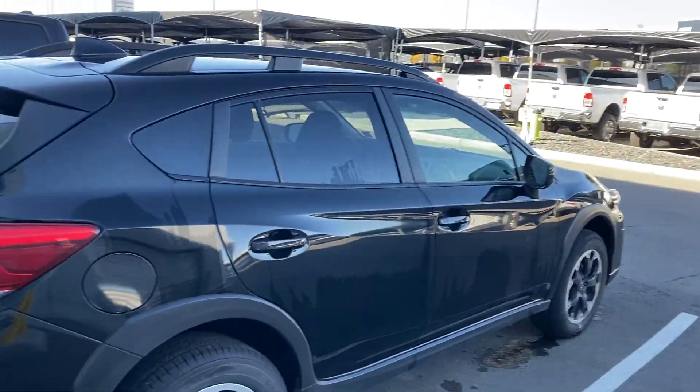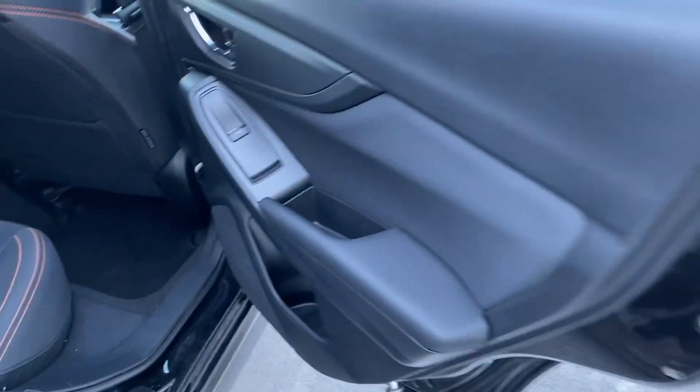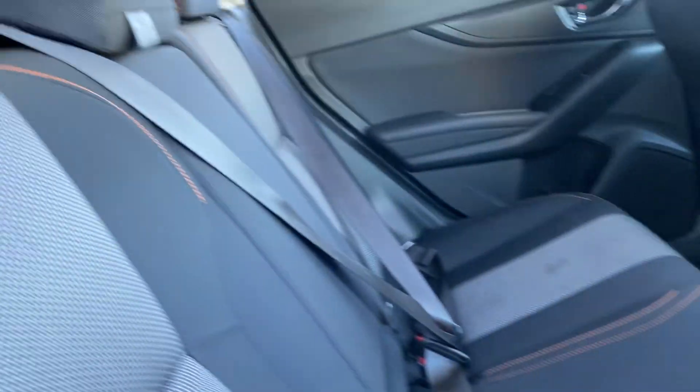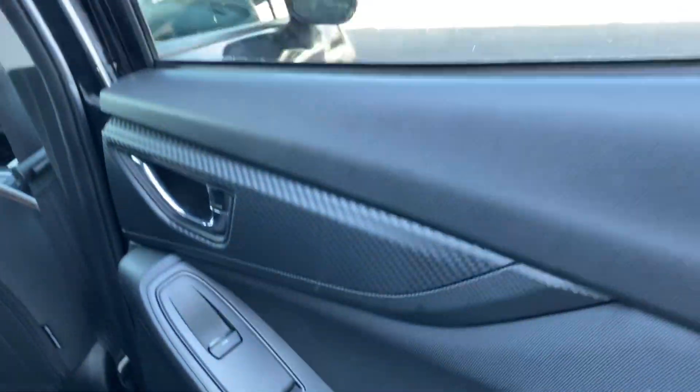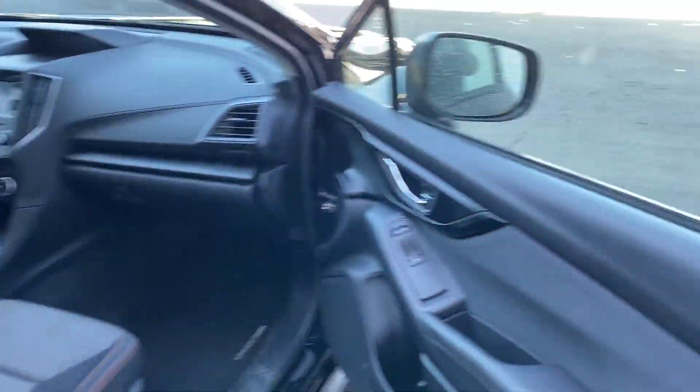It's all-wheel drive — perfect for the upcoming snow that we're getting. Hopefully I didn't jinx it. But nice fabric in here. You do have this carbon fiber trim; it's definitely fake but still looks pretty sporty.